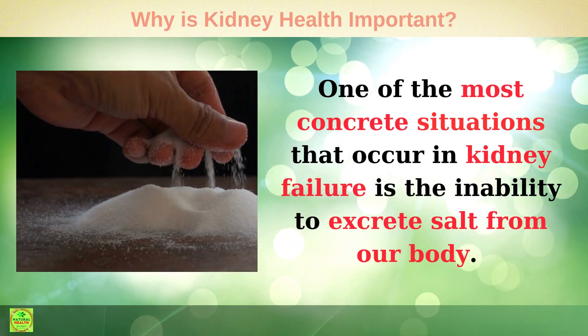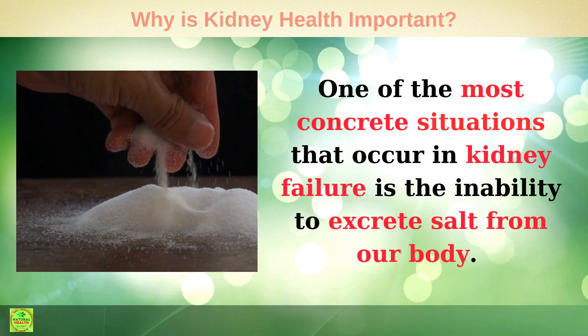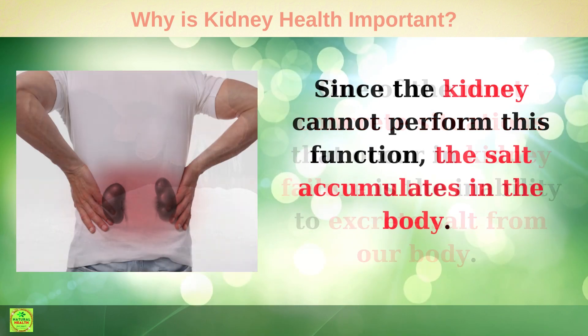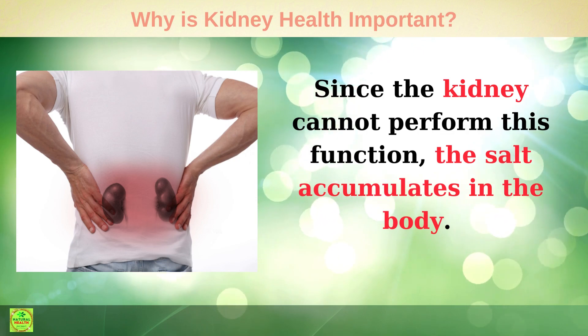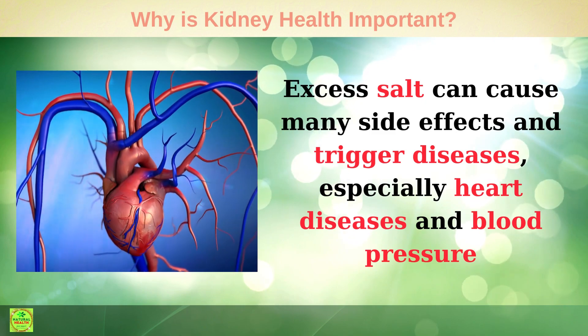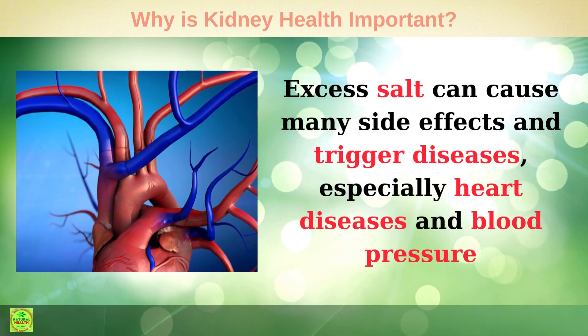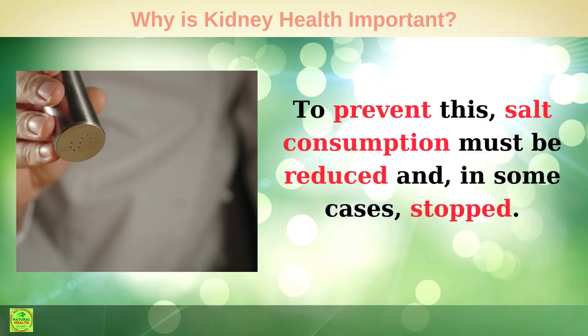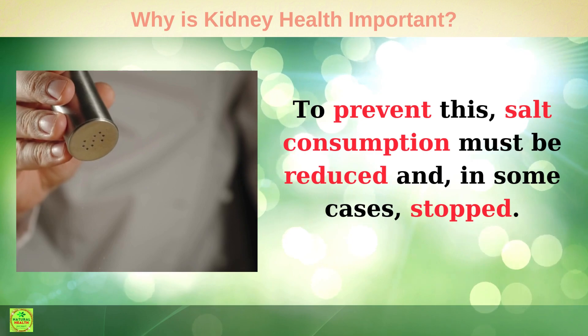Salt: One of the most concrete situations that occur in kidney failure is the inability to excrete salt from our body. Since the kidney cannot perform this function, salt accumulates in the body. Excess salt can cause many side effects and trigger diseases, especially heart disease and high blood pressure. To prevent this, salt consumption must be reduced and, in some cases, stopped entirely.